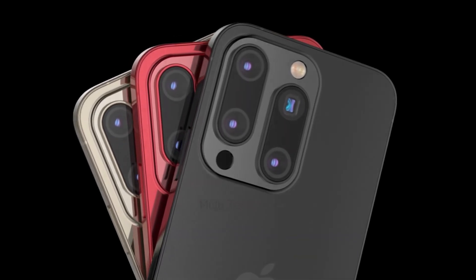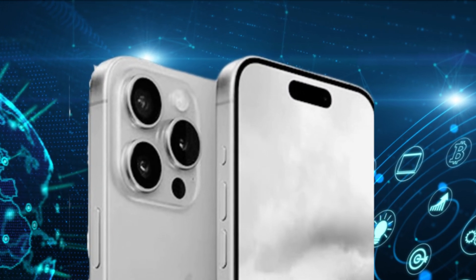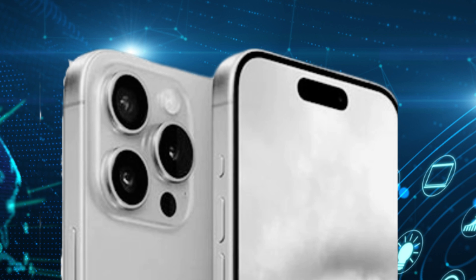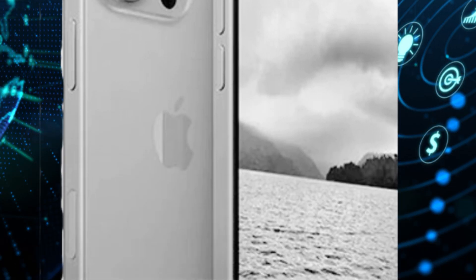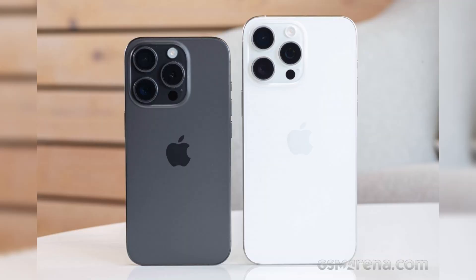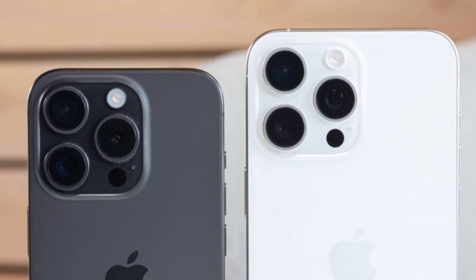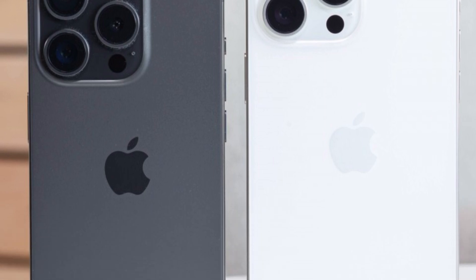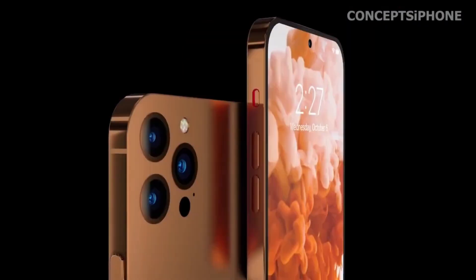With the launch of the iPhone 16 series, Apple is also expected to introduce iOS 18, bringing new software features and performance enhancements. This new operating system, combined with the advanced hardware of the iPhone 16 Pro Max, promises a seamless and responsive user experience. AI-driven functionalities and the introduction of a new capture button are some of the features expected to elevate the user experience.